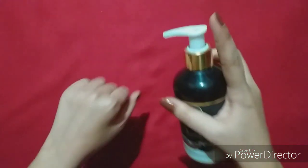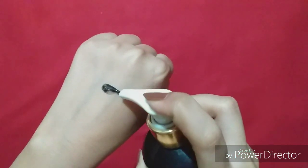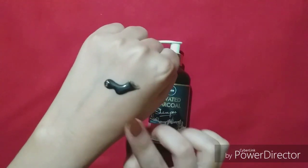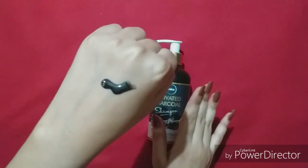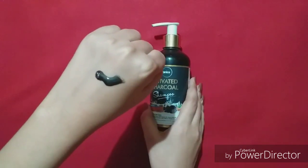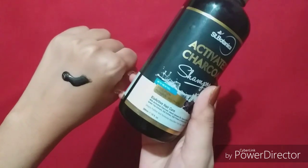I will show you the consistency of it. It is black like charcoal, so it is black. The fragrance of it is like menthol, because it contains menthol.